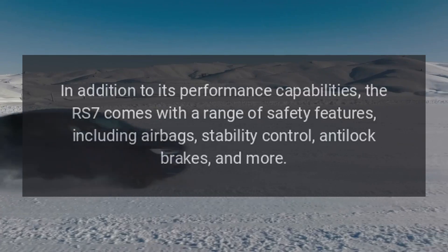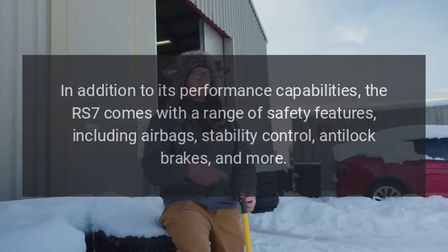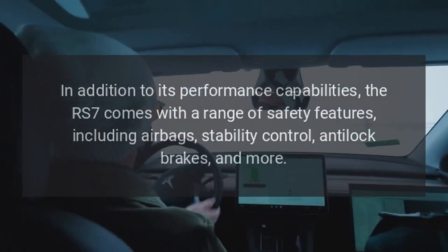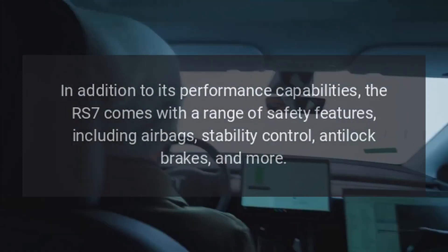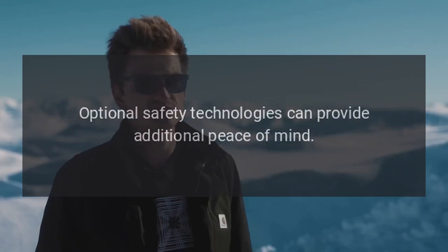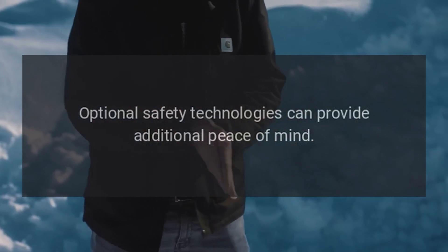Safety. In addition to its performance capabilities, the RS7 comes with a range of safety features, including airbags, stability control, anti-lock brakes, and more. Optional safety technologies can provide additional peace of mind.